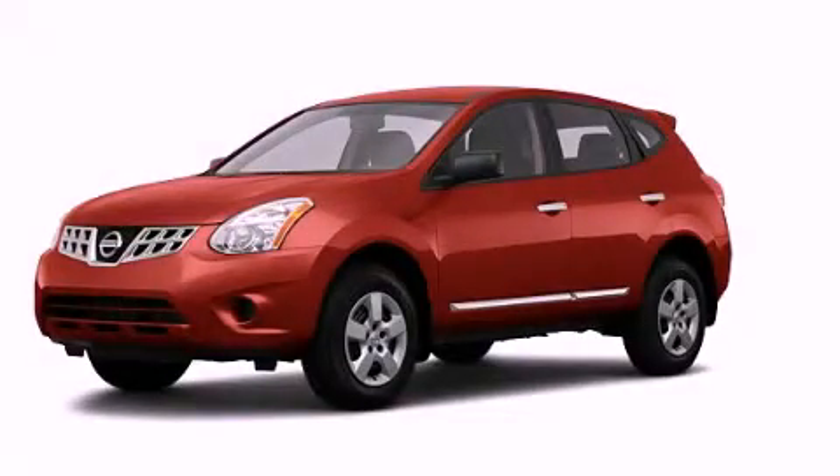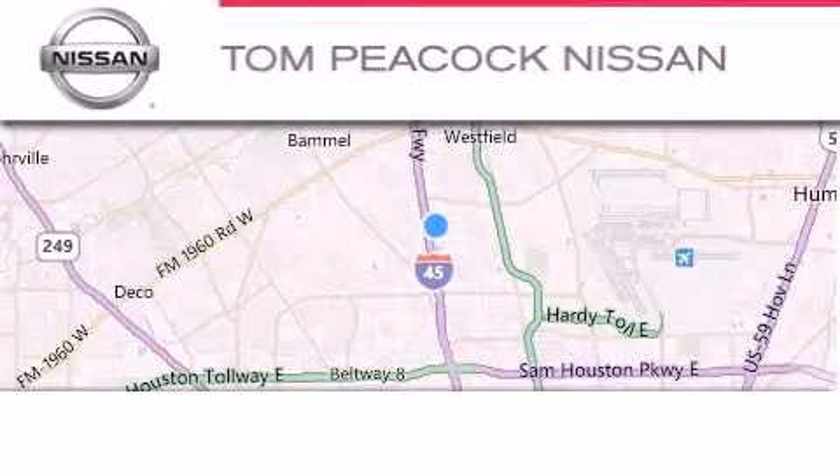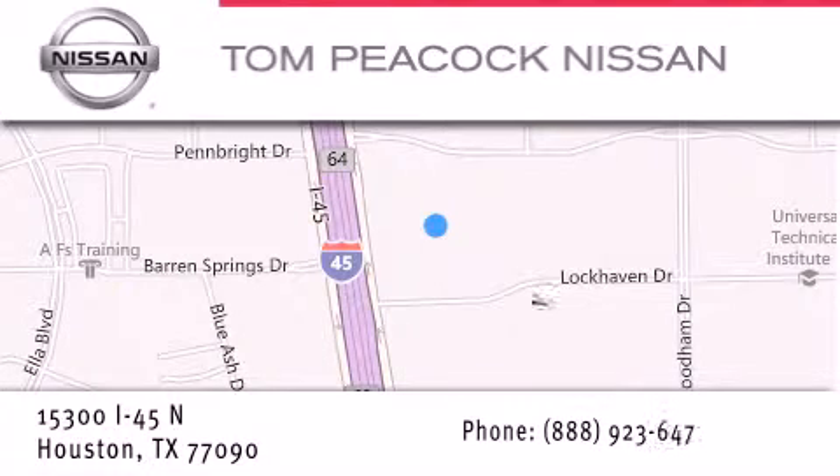Call or visit us right now and arrange your test drive today. Tom Peacock Nissan is located at 15300 I-45 North in Houston. Our goal is to exceed all of your expectations to ensure that you'll return for future visits.